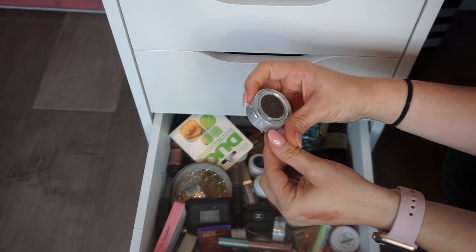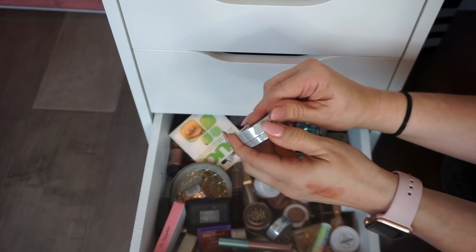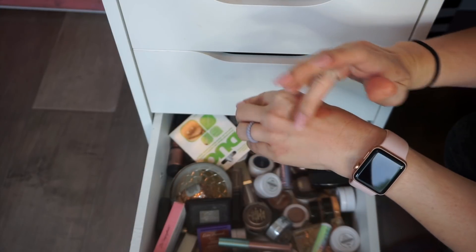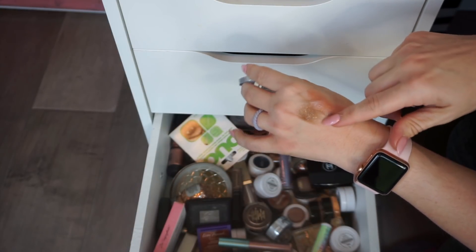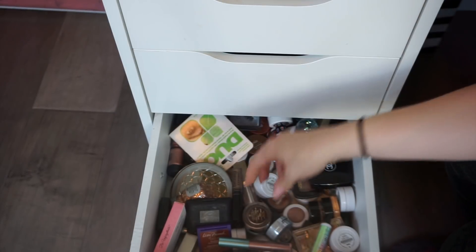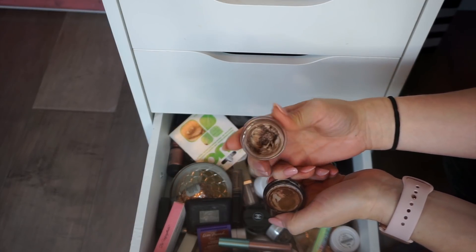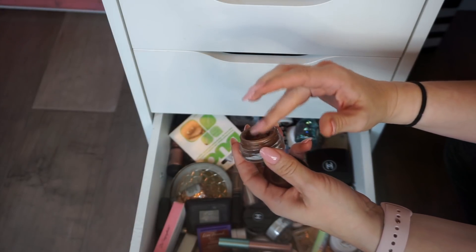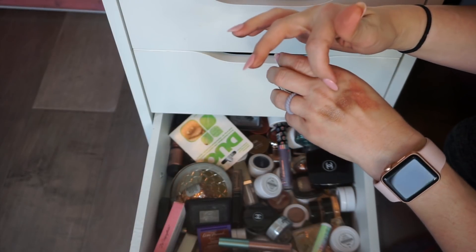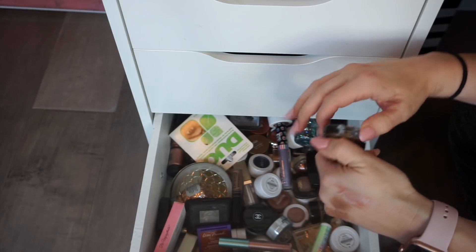I have this from Urban Decay — it's one of their Moondust Shadows and this one's in the color Diamond Dog. It's a dark brown and it's really pretty. I like to use this even as a liner sometimes, especially smudged on the lower lash line. So I'm going to pull this out and play with it this week. I'm also going to pull out this Tom Ford Cream Shadow in the color Platinum. This is just a beautiful formula for cream shadows, and that with Urban Decay's Diamond Dog on top would be so beautiful. So I'm going to play with that combination this week.